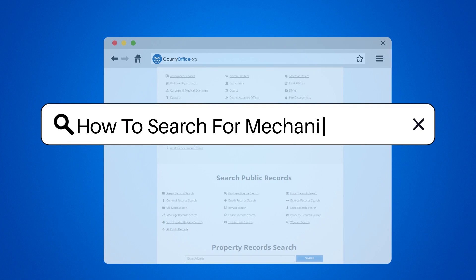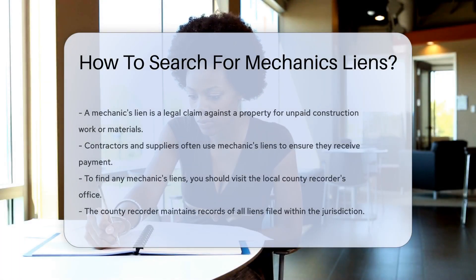How to search for mechanics liens. A mechanics lien is a legal claim against a property for unpaid work or materials.